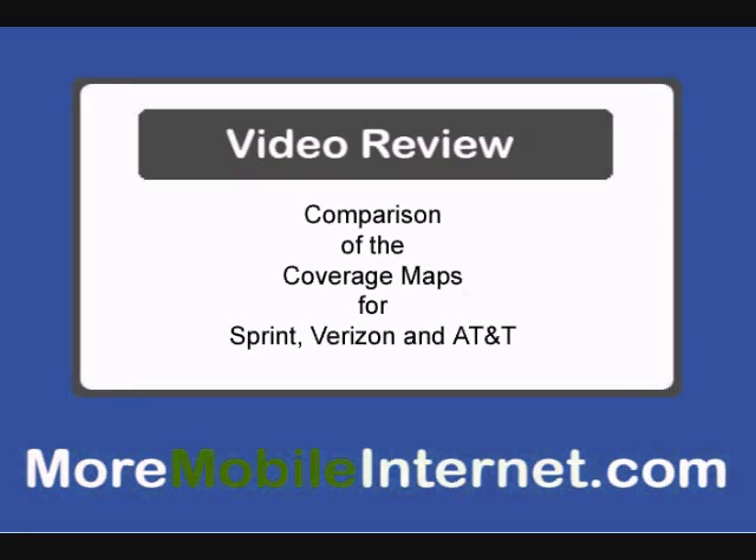Hi, this is Annie with More Mobile Internet, and I'm going to compare the broadband coverage of the three leading carriers: Sprint, Verizon, and AT&T.